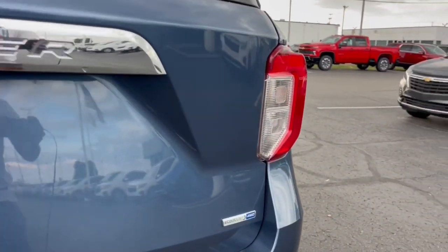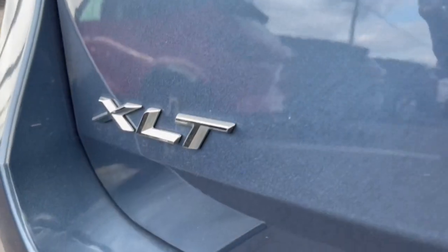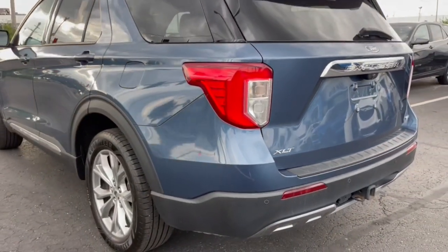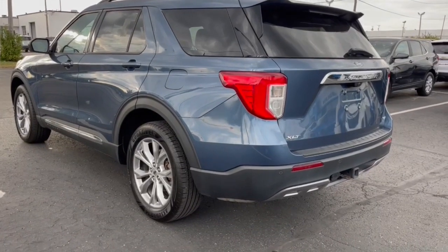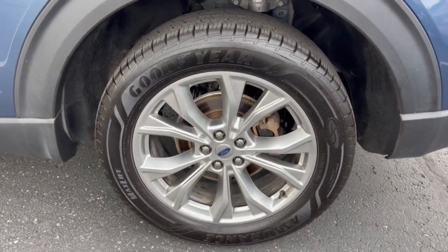Some of the great options this vehicle comes with: Apple CarPlay and/or Android Auto, heated driver's seat, keyless entry, backup camera, power liftgate, premium sound system, power passenger seat, heated mirrors, satellite radio, and aluminum wheels.